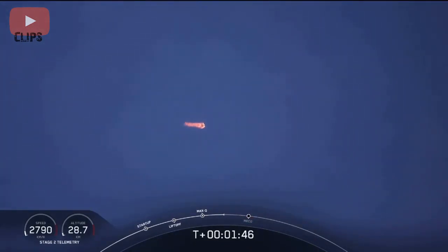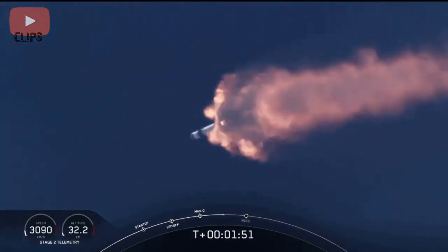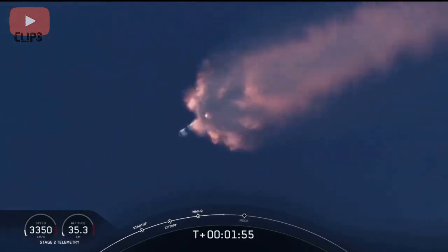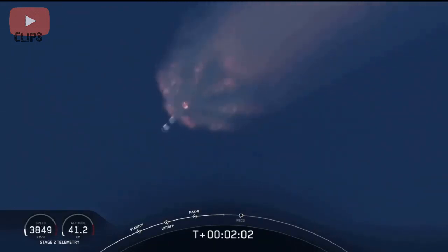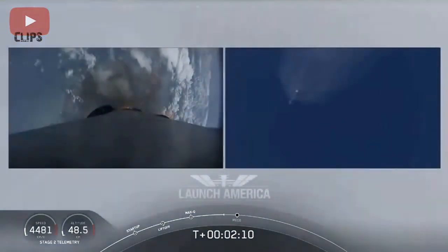We've heard the call-out for MVAC engine chill — that's getting the MVAC engine ready to light, which will come at about 2 minutes 44 seconds into flight. Right now everything continuing to look good. Next major event coming up is going to be the triple: main engine cutoff of the nine first-stage engines, stage separation, and then ignition of the second-stage engine to continue to carry the astronauts into orbit.